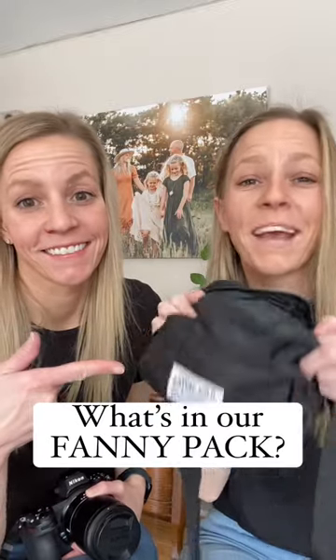Today we're going to talk about what we keep in our fanny packs that we bring to sessions. We bring things to every single session: our car keys, an expo disc, our SD cards, backup batteries, and our cell phone. And that's it — it's easy as that.